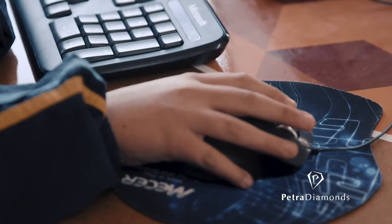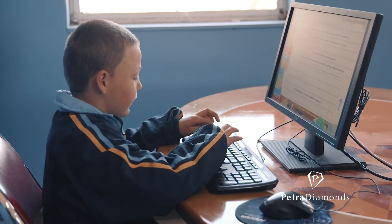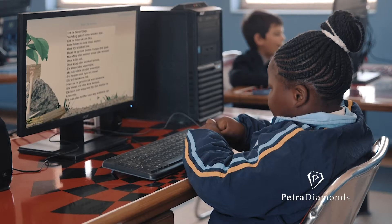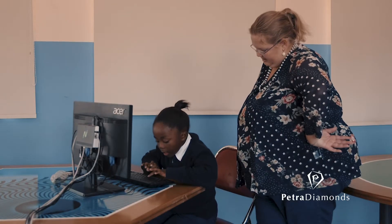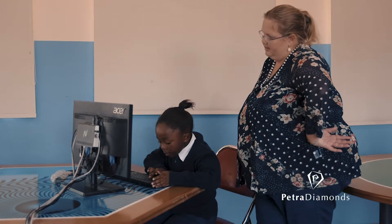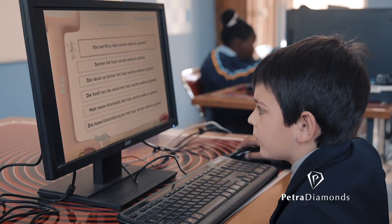At first they were very scared of the keyboard and some of them were scared of the mouse as well. They didn't know how to use it. Our grade one group is still very scared of it and they tell me, 'Teacher, but there's not the O and there's not the A.' They didn't know the keyboard, but now they know the keyboard, so it's computer skills as well that they also learn, and they're very excited to come here.